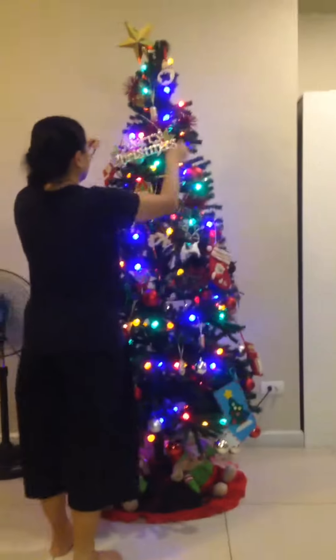Look at our Christmas tree. Just look at that Christmas tree. I'm going to publish it later. Likey? I hope you likey. And who did that?